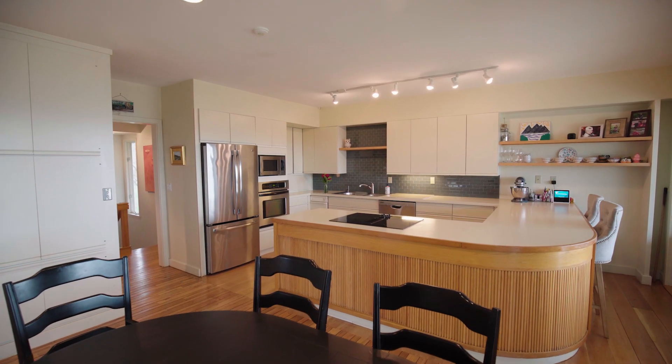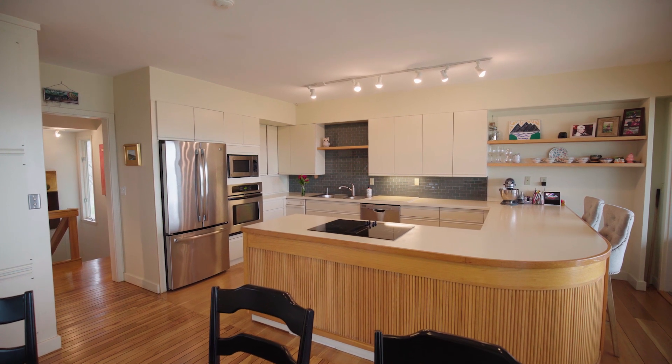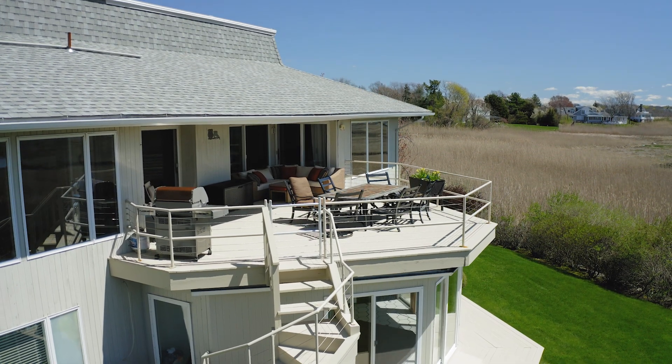The kitchen enjoys custom cabinetry, stainless steel appliances, and leads directly into the generously proportioned upper deck for your lifestyle and viewing pleasure.